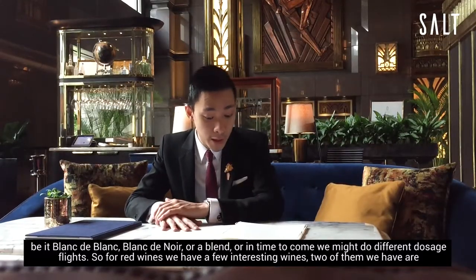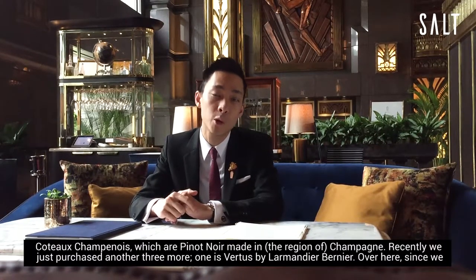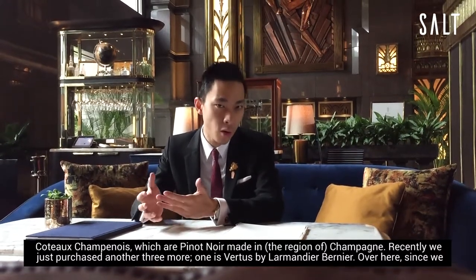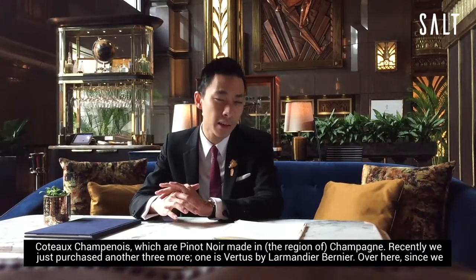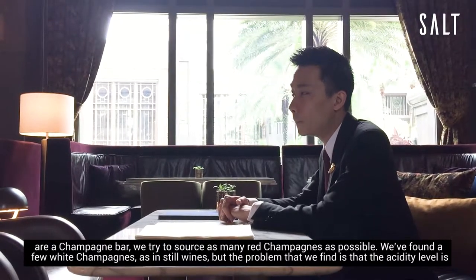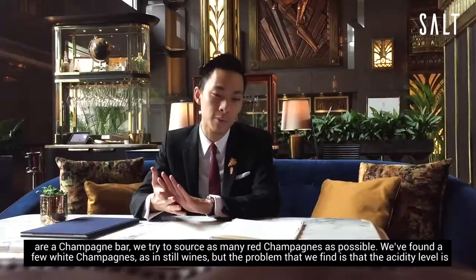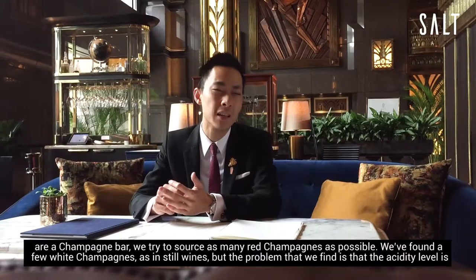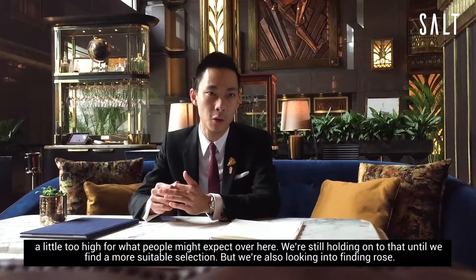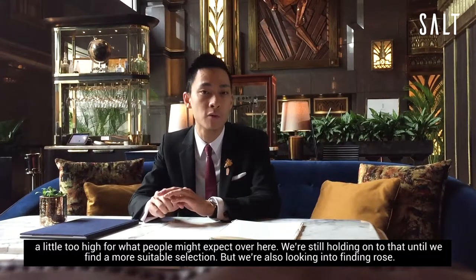For red wines we have a few interesting wines. Two of them are currently Coteau Champenois, which are Pinot Noir made in Champagne. Recently we just purchased another three more — one is from Vertu by Lamarney & Bernier. Since we have a champagne bar we try to source as many red champagnes as possible. We do have a few white champagnes as still wines, but the problem is that the acidity level is a little too high for what people might expect here, so we're still holding on to that until we find a more suitable selection. We are also looking into finding Rosé des Riceys.